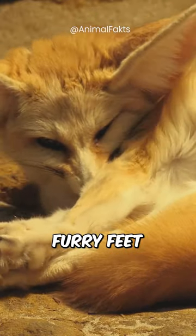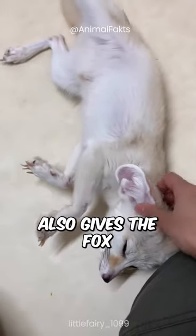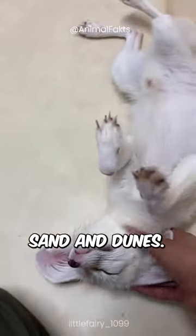It has extra furry feet to protect its paw pads from the hot sand. The thick fur also gives the fox extra traction when maneuvering across loose sand and dunes.